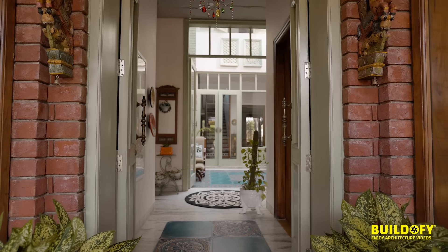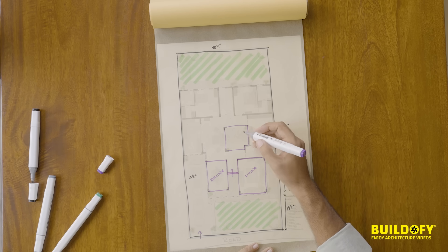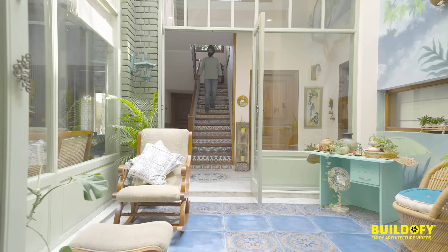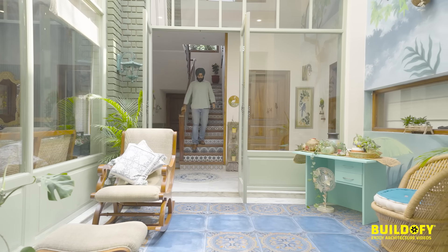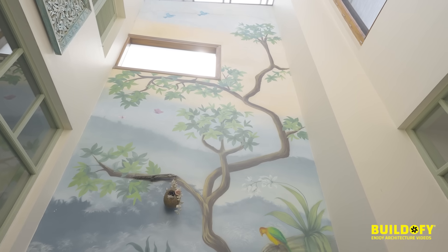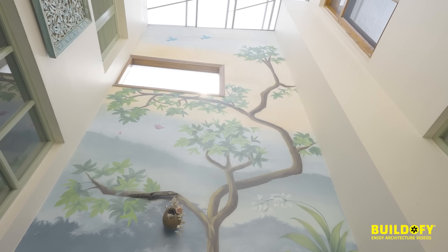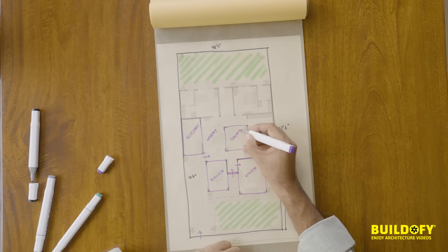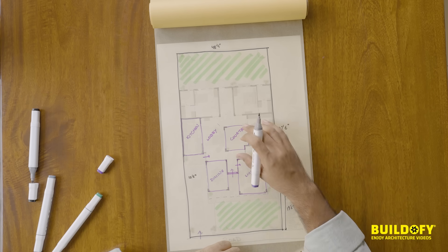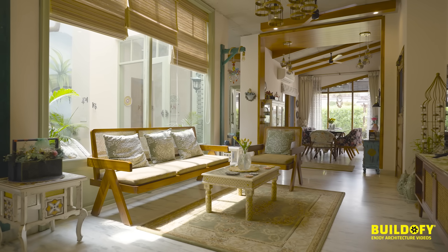The first sight when you come into the house is this central courtyard. You come from outside to inside, but that sense of an outdoor environment still prevails — it's a beautiful centerpiece and fulcrum for the house. There's a beautiful painting made on a 22-feet-high wall, which acts as a pivot for the courtyard. The courtyard adds a lot of light to the center of the house, and the lobby tucked in has a good amount of light flooding in from it.